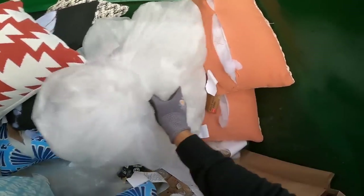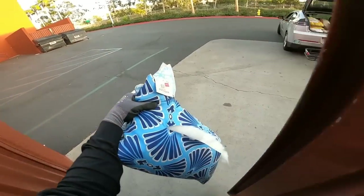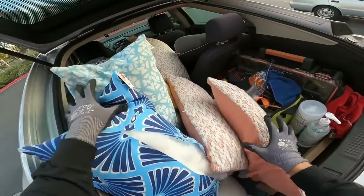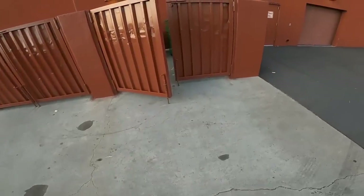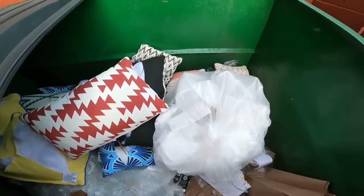The stuffing really does save a lot of money when making pillows. I think people are going to be getting Christmas gifts this year — just pillows, pillows, and more pillows! So enjoy.